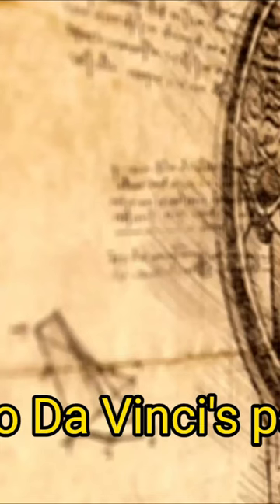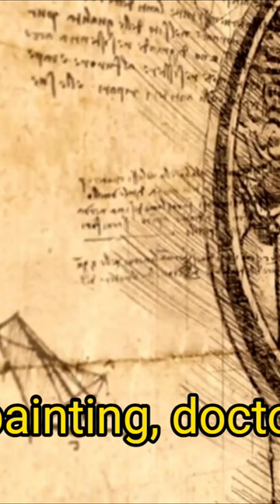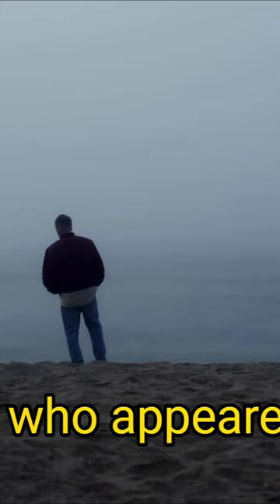Leonardo da Vinci's paintings contain clues that may reveal ancient knowledge, such as the unfinished painting, The Adoration of the Magi. In this painting, Doctor Saracene found a scene with two figures who appear to be distressed and standing on the steps of a ruined temple.